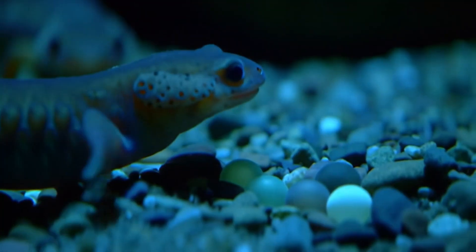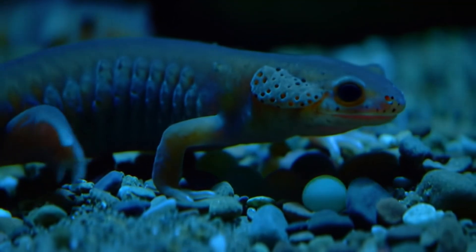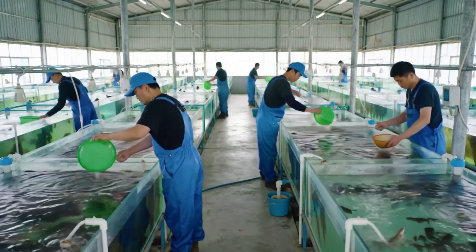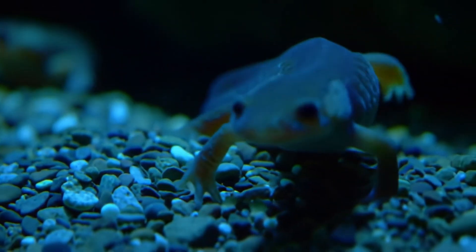In China, the giant salamander is raised on a large scale for both commercial use and conservation. The farming process is generally divided into two main stages, based on the animal's size and development.